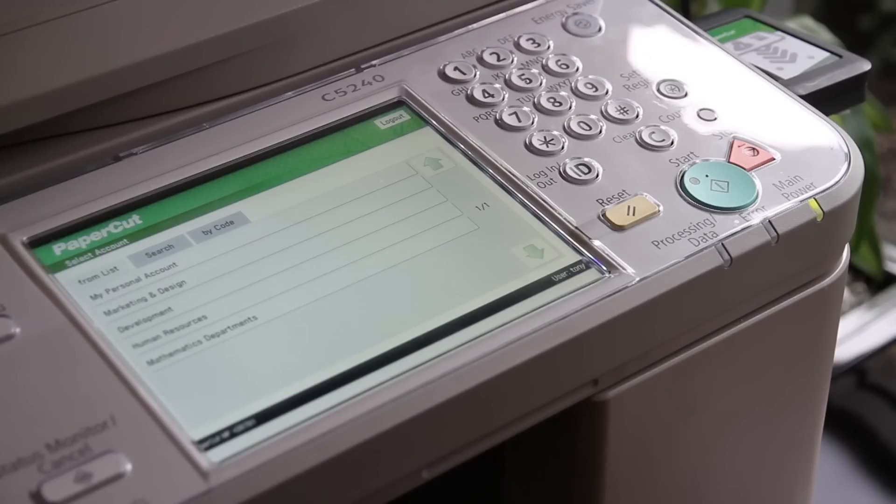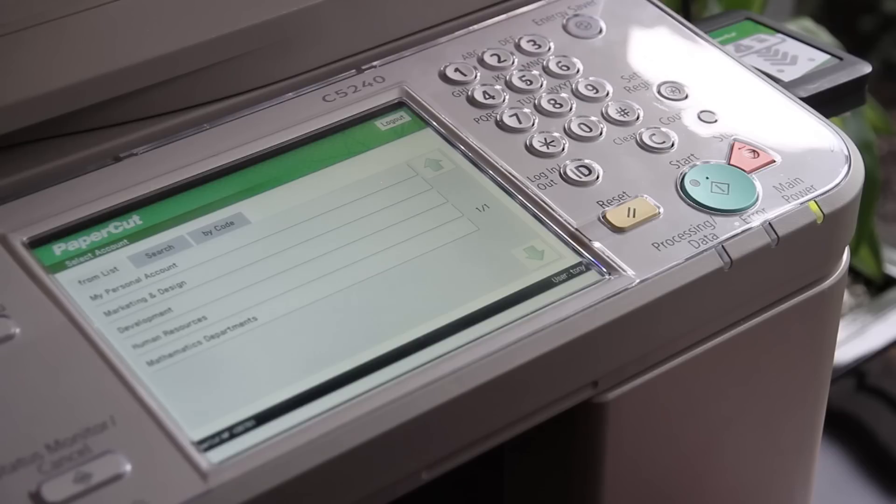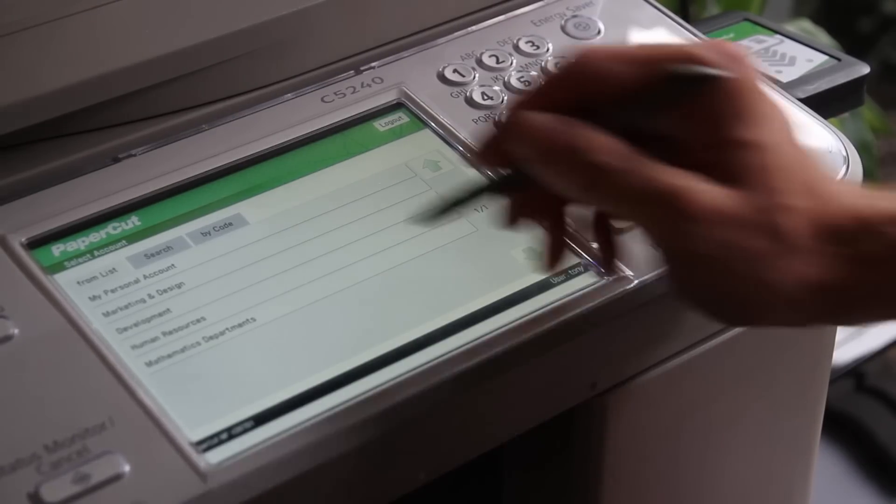The MFD can also be used for copying and scanning. If the user has authorisation, they can charge their copying to a shared account that would normally be used for a cost centre or department.